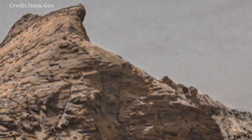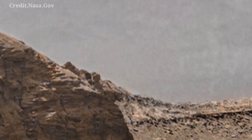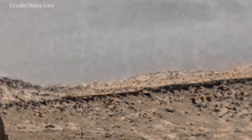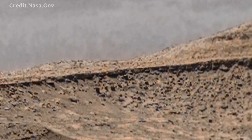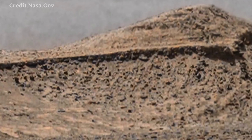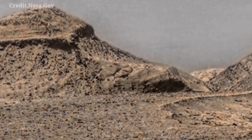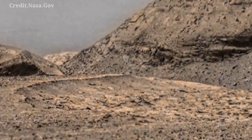Hi everyone, welcome back to our YouTube channel Mars Discovery. Here is the latest video of Mars that we captured by the Mars Curiosity rover, sol 409.